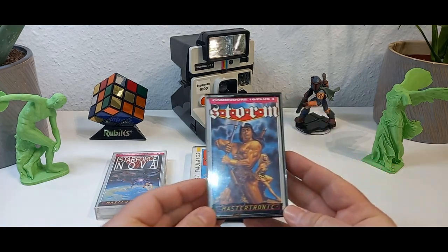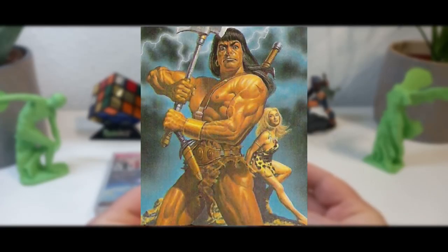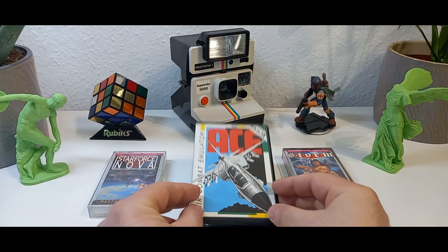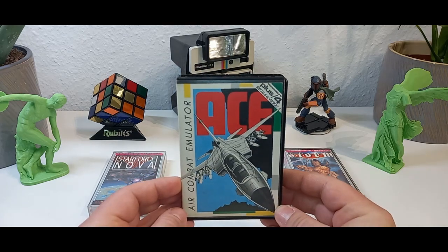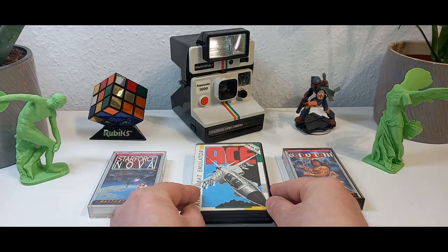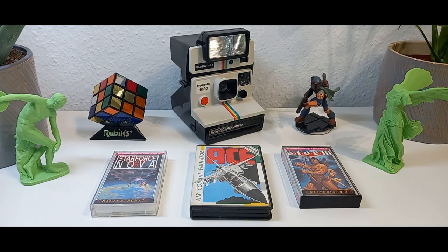Our next game was also published by Mastertronic: Storm from the year 1987. Beautiful. And last but not least, Air Combat Emulator by Cascade Games, with this great, great artwork here.